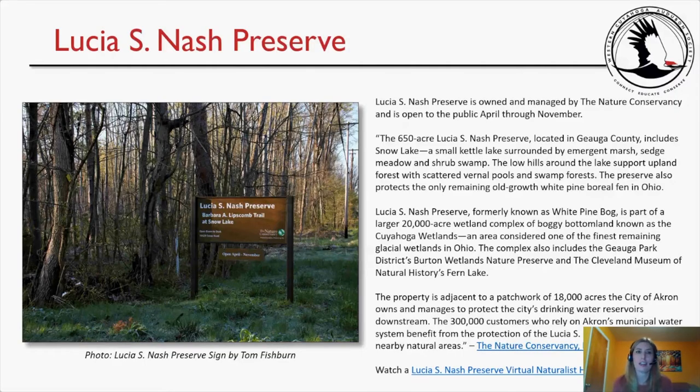Lucia S. Nash Preserve is owned and managed by the Nature Conservancy and is open to the public April through November. The 650-acre preserve located in Geauga County includes Snow Lake, a small kettle lake surrounded by emergent marsh, sedge meadow, and shrub swamp. Low hills around the lake support upland forest with scattered vernal pools and swamp forests. The preserve also protects the only remaining old-growth white pine boreal fen in Ohio.